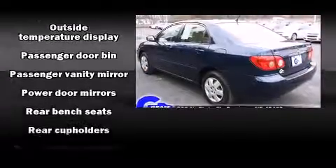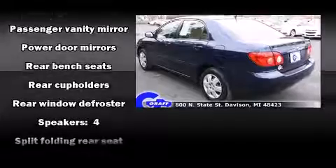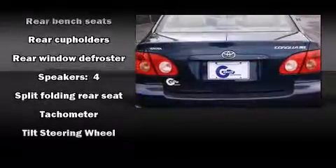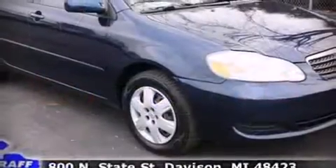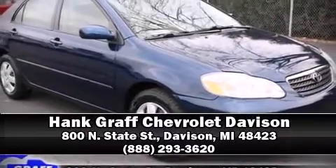Top features include a split-folding rear seat, front and rear cup holders, a tachometer, and air conditioning. Stop by our dealership or give us a call for more information.